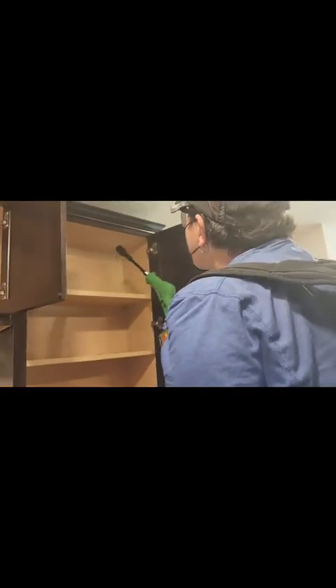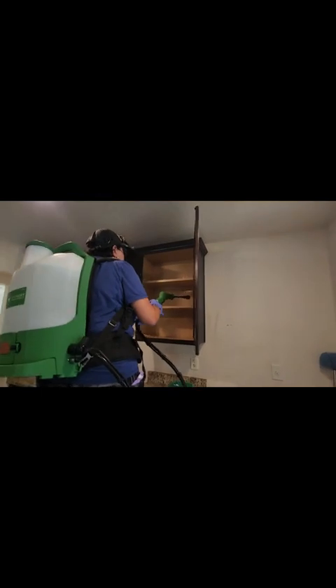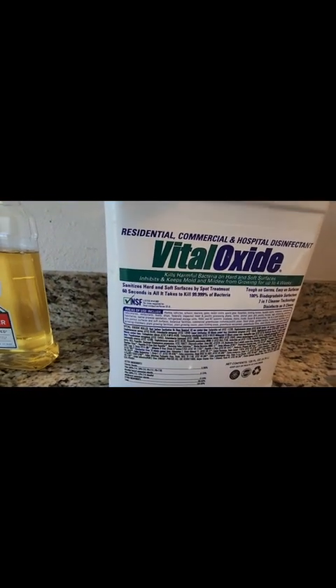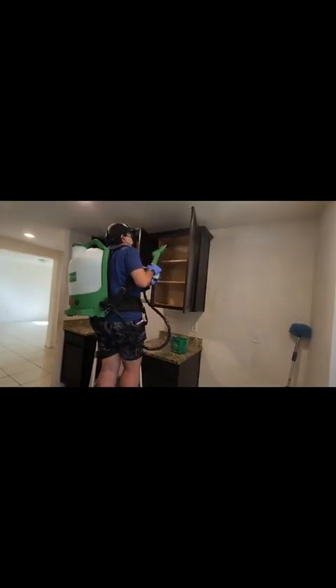In the video, you cannot see the condition of the house. She requested sanitizing and cleaning the bathrooms, disinfecting the kitchen cabinets inside, cleaning the tile and grout on the floors, soft wash and pressure washing the back porch, the front entry, and the garage.